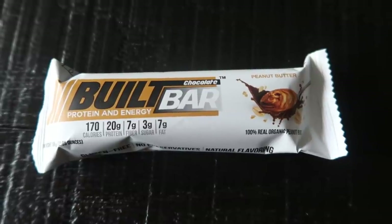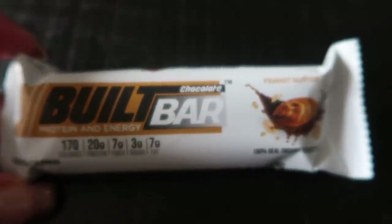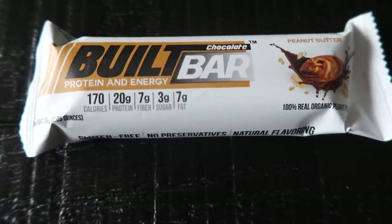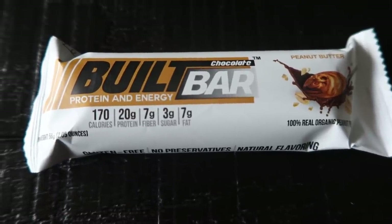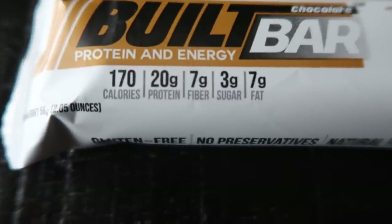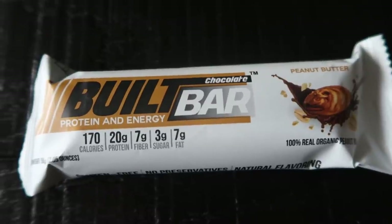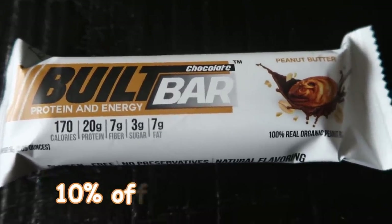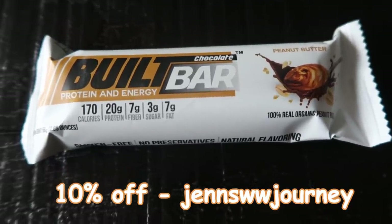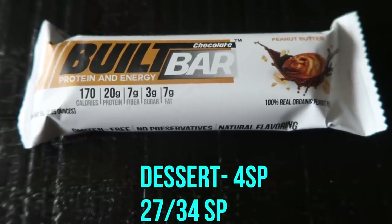For dessert tonight I'm going to have a Built Bar. I'm feeling some chocolate and peanut butter — this is the peanut butter Built Bar. It tastes kind of like a dumbed-down Reese's; it doesn't have as strong a peanut butter taste but it is so good and incredibly filling. It has little chunks of peanuts and is made with organic peanut butter — pretty good ingredients for a protein bar. By far the lowest smart points of any good-ingredient protein bar. It has 170 calories, 20 grams of protein, 7 fiber, 3 sugar, and 7 fat. Between the protein, fat, and fiber it definitely keeps you full. This is my dessert and it is four smart points. My code on the screen gets you 10% off and free shipping, and you can use it every time you place an order.